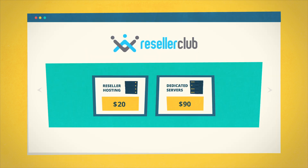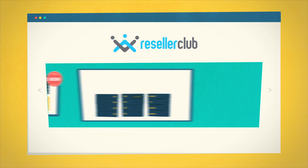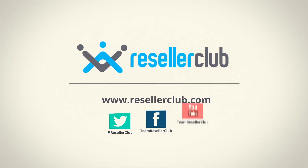At Reseller Club, we're constantly adding new products, new promotions every month, and updating our platform. So go ahead — there's a party waiting to happen, and Reseller Club guarantees you're the host with the most.